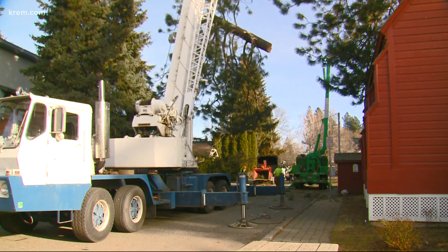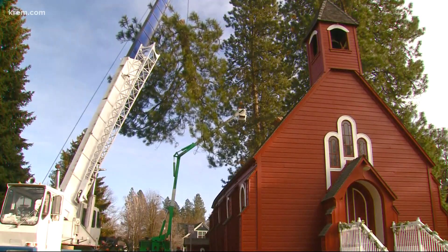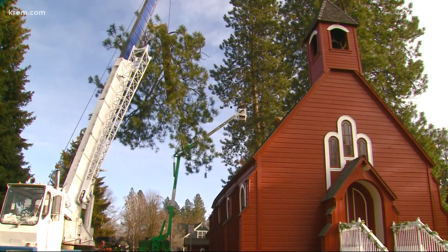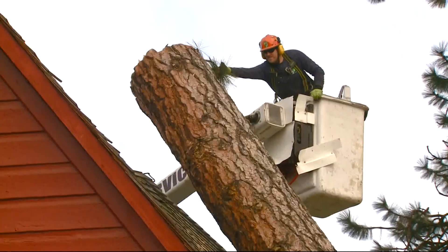I really saw it in the paper, and then I dashed down here. You could really tell how important this chapel is to the community by the continuous line of cars slowly going by and people crowded on the sidewalk to take photos.